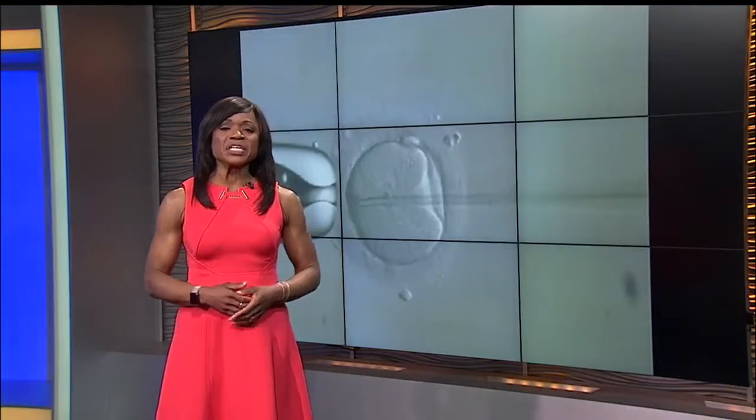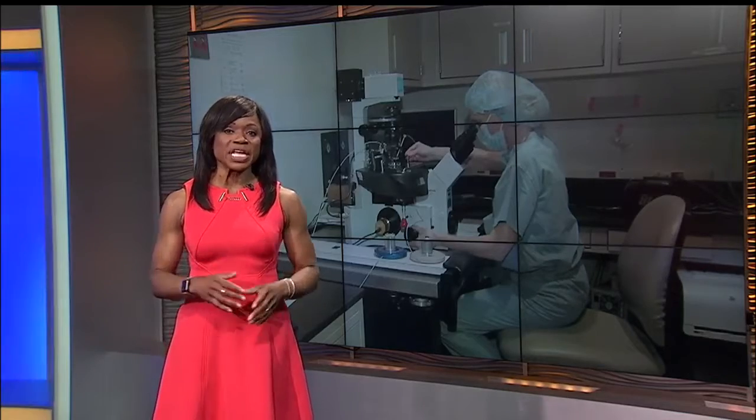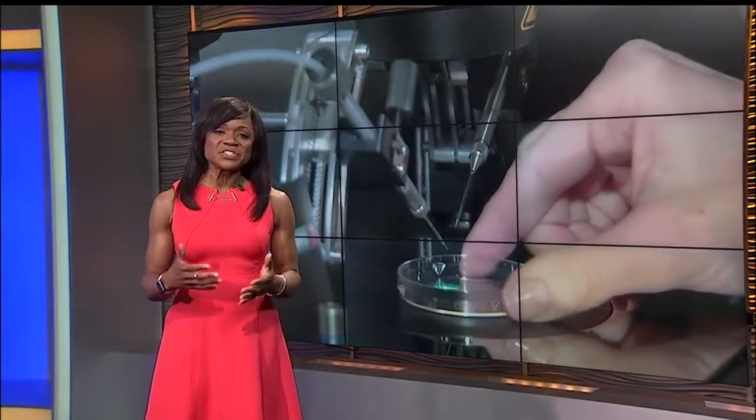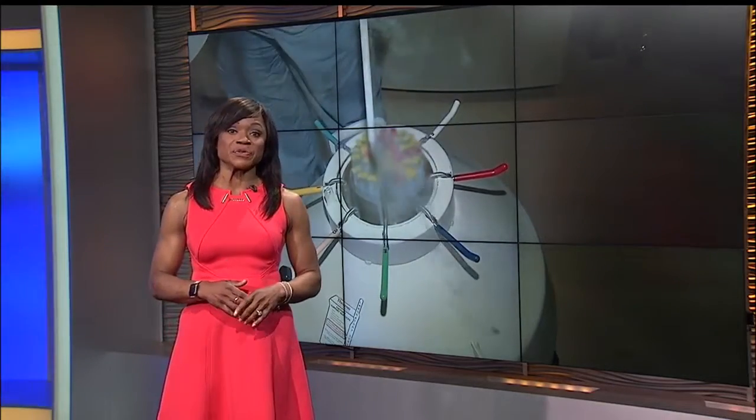Advancements in technology have made fertility tracking more accessible than ever before to couples who are trying to have a baby. But does all of this technology really help, or does it add stress to what can already be a stressful situation?